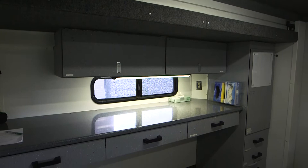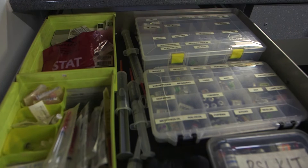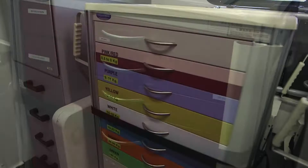Our emergency room is equipped much like a hospital. In the various compartments of the room, you will find all the supplies you need, including an adult crash cart and a pediatric Braslow cart.